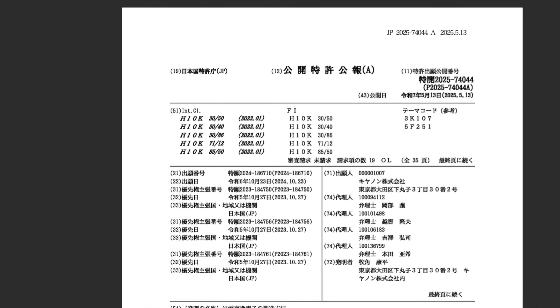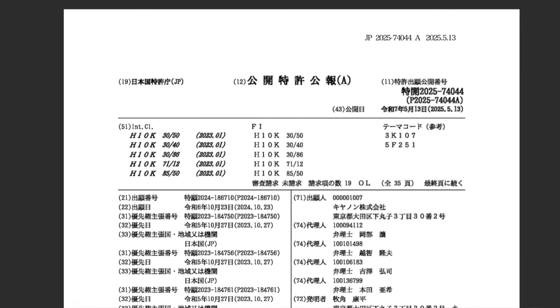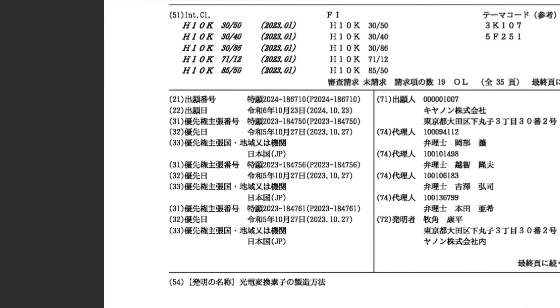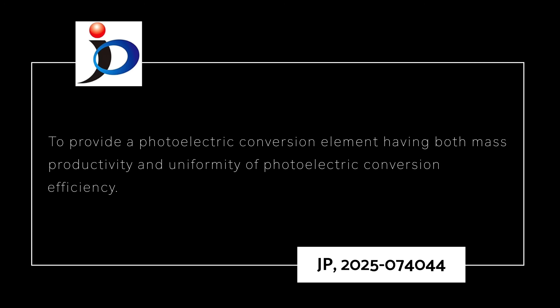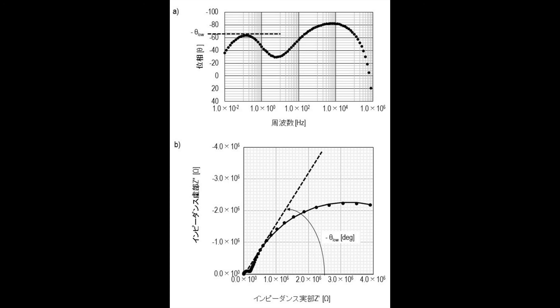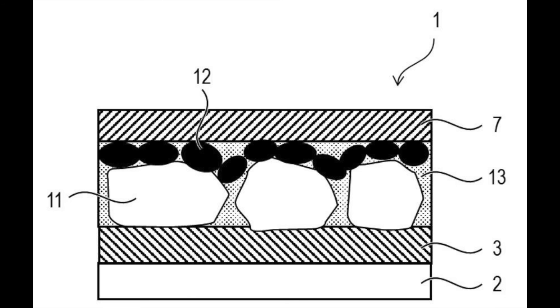In Canon's patent application JP-2025-074044, filed on October 23, 2023, and published May 1, 2025, Canon claims to provide a photoelectric conversion unit having both mass productivity and uniformity of the photoelectric conversion efficiency. And I know that's a mouthful, but this is not one of those lens caps or pixel-peeping patent applications.